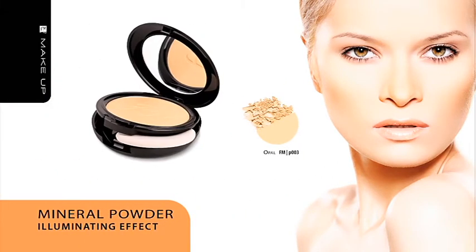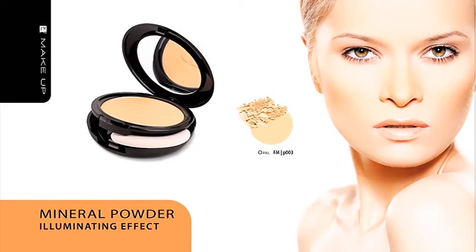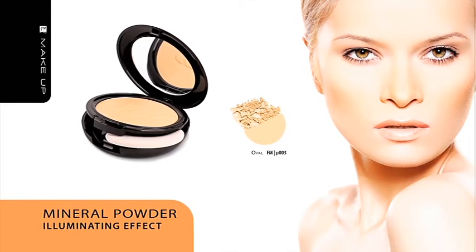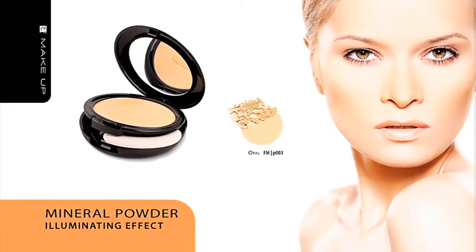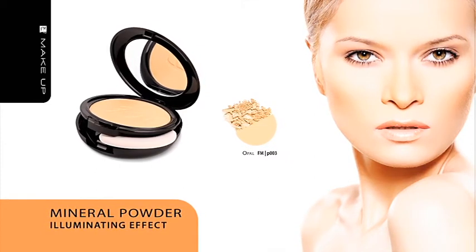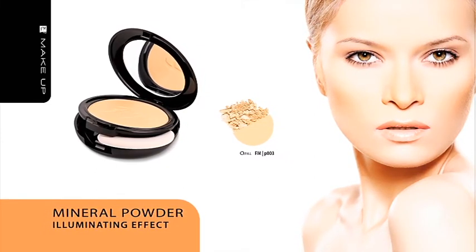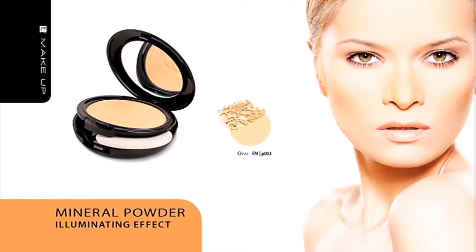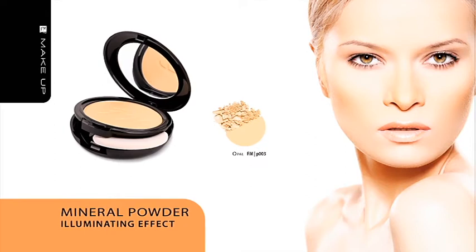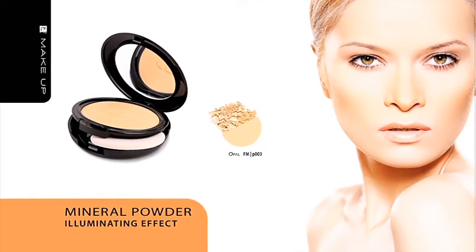Mineral Powder, Opal, Illuminating Effect. Light diffusing pigments cover skin imperfections, while minuscule opalescent pearl dust makes your skin look luminous and fresh. The powder boasts a delicate and satin consistency and is suitable for all types of skin. The product is packed in a two-level case with a puff and a mirror.